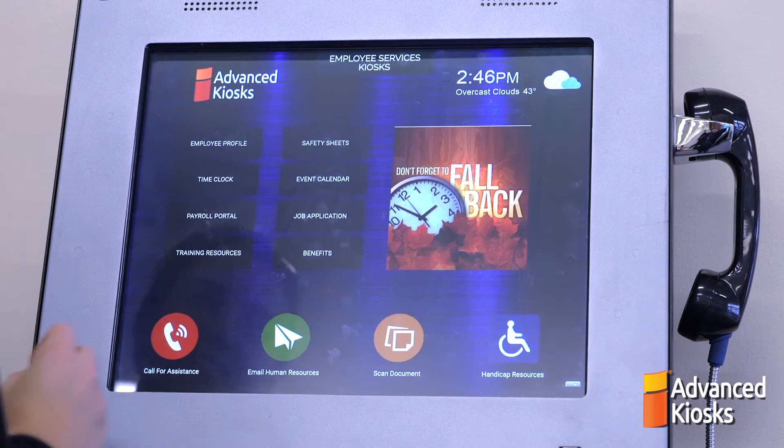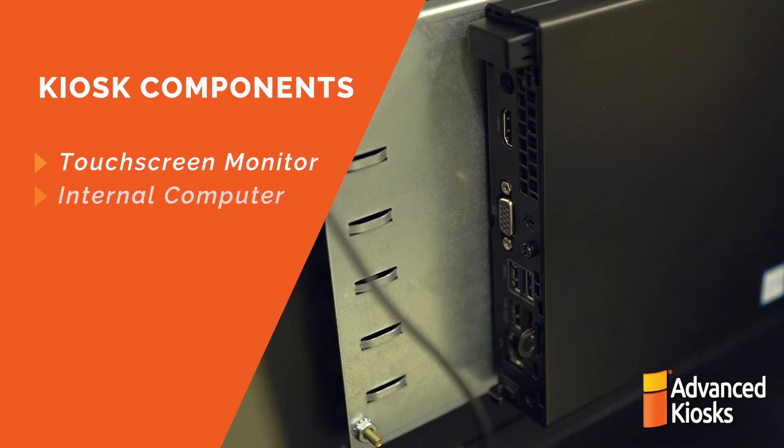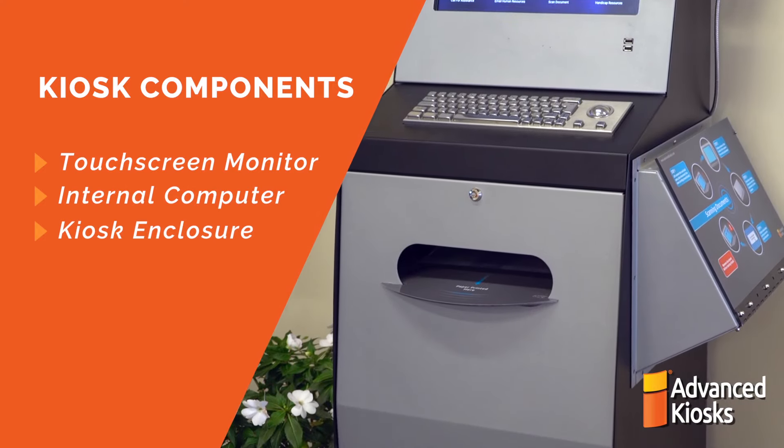The basic components of an interactive kiosk include a touchscreen monitor, an internal computer, and an enclosure.